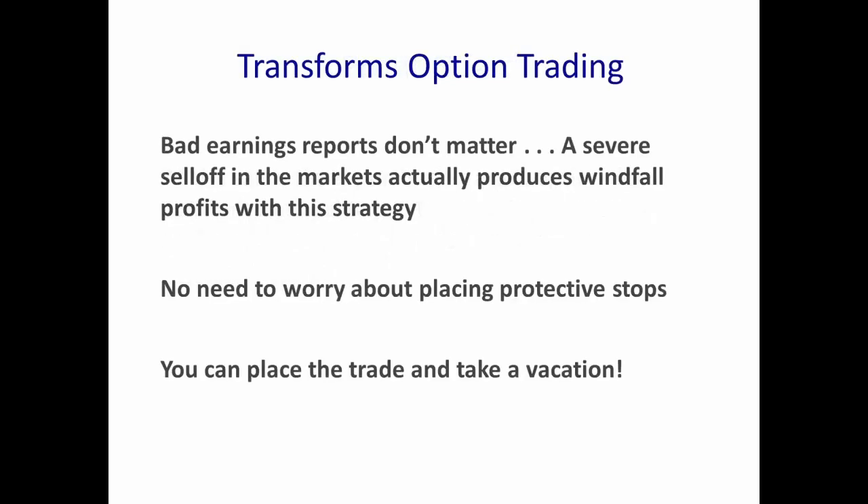Once you initiate a Profit Guard spread, bad earnings reports don't matter. A severe sell-off in the markets actually produces a windfall profit with this strategy. You don't need to worry about placing protective stops — you can place the trade and take a vacation. During the recent correction, once we purchased the put option protection, in most cases it guaranteed a profit for our trade no matter what the underlying stock did. We don't care what happens to the underlying price because in most cases we can lock in a guaranteed profit and just sit on the trade until option expiration.